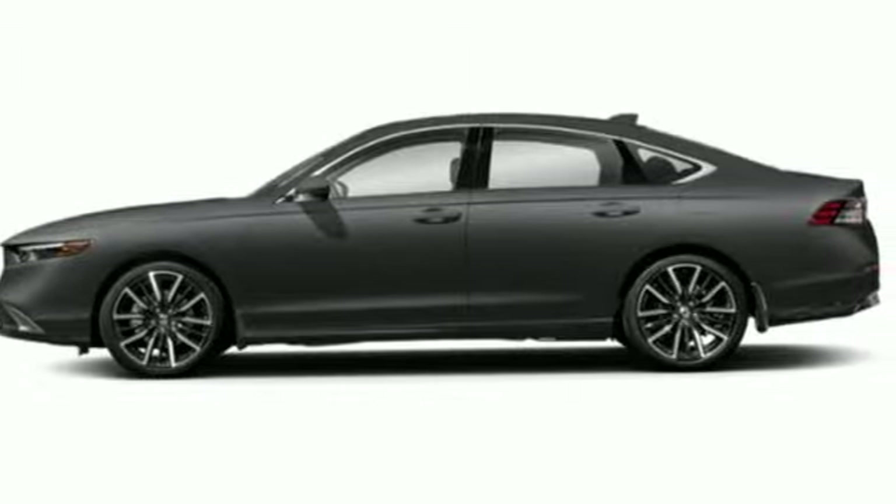It's a Honda, so longevity comes standard. You'll never know until you try — test drive it today.